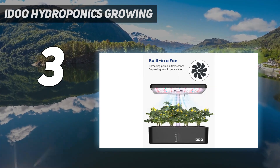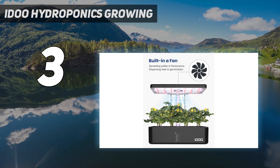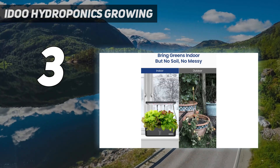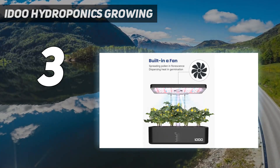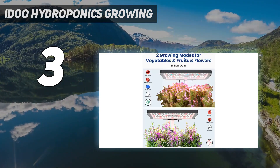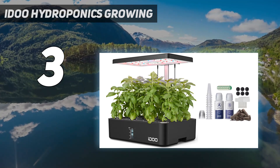We love that this has a water level window so you never have to guess when it needs water, and it has a simple control panel for the lights and fan. It also features an adjustable height LED light panel and a water pump that can turn on and off automatically to circulate the water. It's available in a few different colors and styles if aesthetics are important to you.